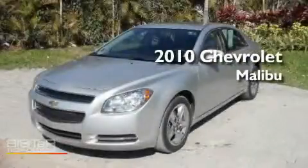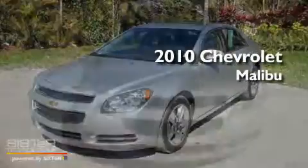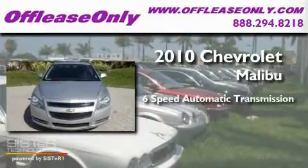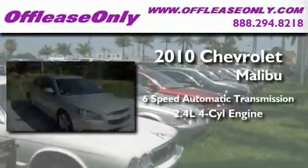This is a 2010 Chevrolet Malibu. This car has a six-speed automatic transmission and an inline four-cylinder engine.